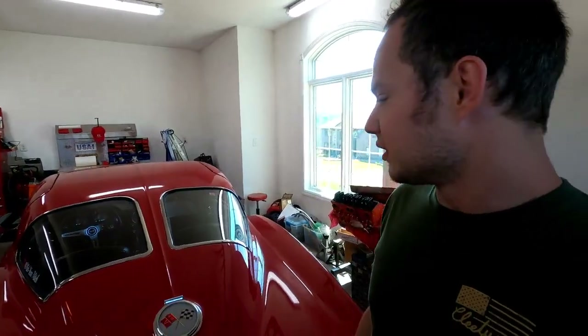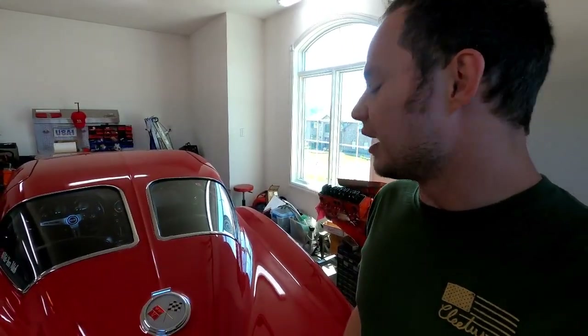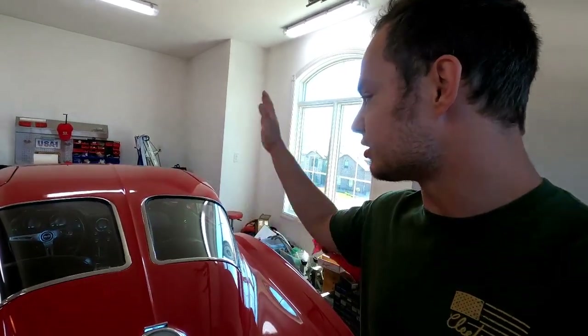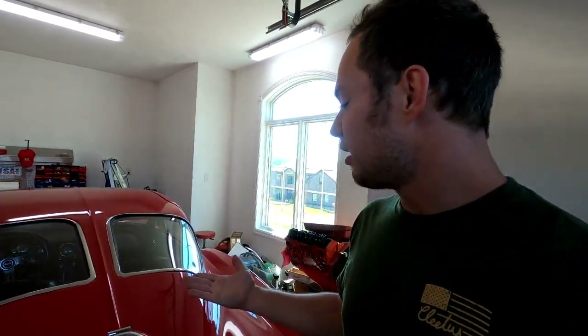People like to complain, and I'm sure they were unhappy whenever they spent a lot of money. But part of the reason why the split is here is also to celebrate the fact that this is the first year for a coupe. And obviously in '64, they got rid of it.